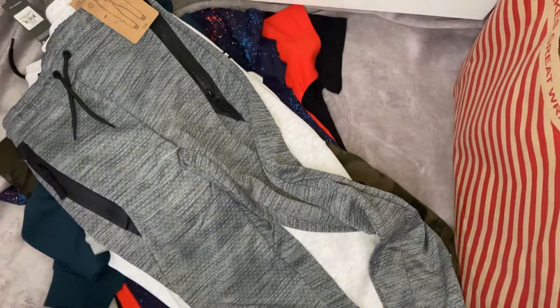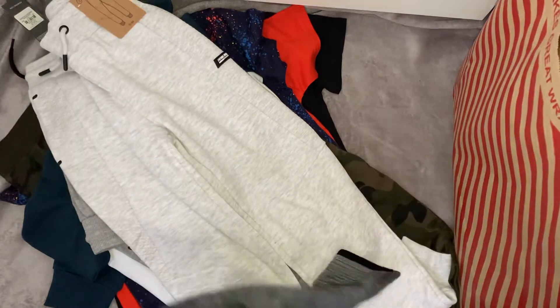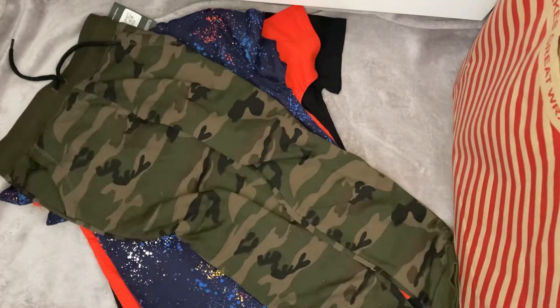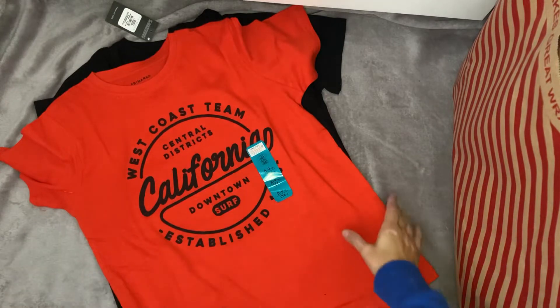That is everything I picked up for my youngest son. I didn't get anything for my oldest because not that long ago we did an online order and bought some things off Boohoo Man, so he got quite a lot of things recently and didn't need anything this time. So let me get these put away and then I will show you what I bought for myself, because everybody knows you can't go to Primark and not buy anything for yourself.